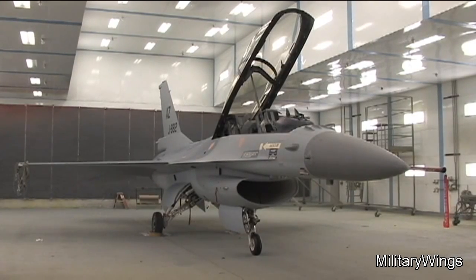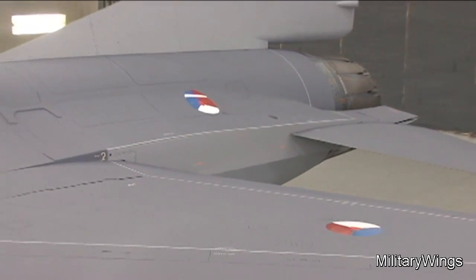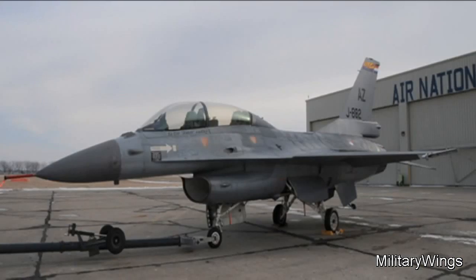This F-16 from the Royal Netherlands Air Force 148th Fighter Squadron is temporarily stationed at the 162nd Fighter Wing of the Arizona National Guard as part of the F-16 Falcon Pilot Training Program in Tucson. A little more than two weeks ago, this F-16 arrived in Sioux City a little worse for the wear.